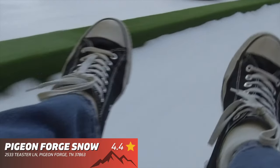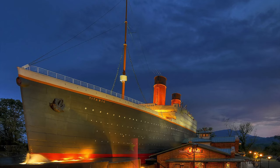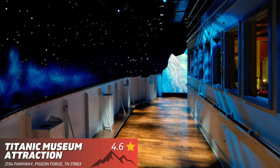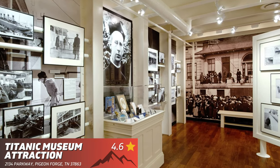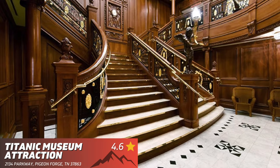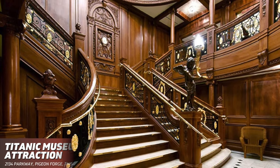The best thing about Pigeon Forge Snow is that it stays open year-round. The Titanic Museum Attraction — if you love history, you're going to want to check out this Titanic Museum. However, keep in mind that due to the popularity of this attraction, and according to their website, reservations are required as many days are already sold out, so I recommend booking early.